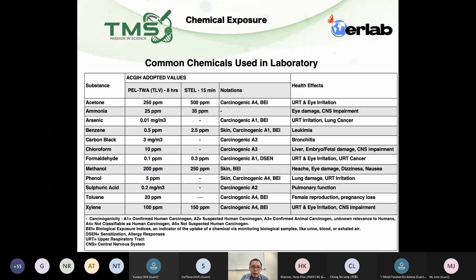So I'm trying to compile a list of the commonly used chemicals to share with you — their PLTWA for eight hours, the short-term exposure limit for 15 minutes, the concentrations, and also the health impacts for these chemicals.